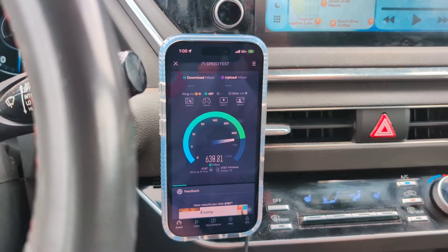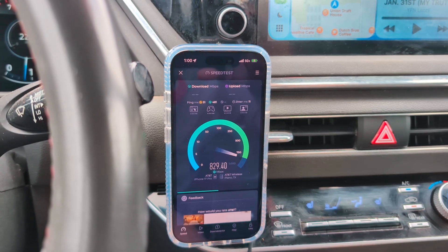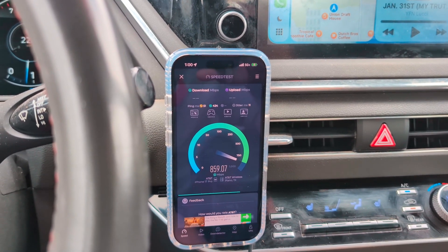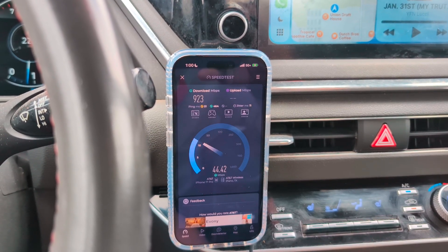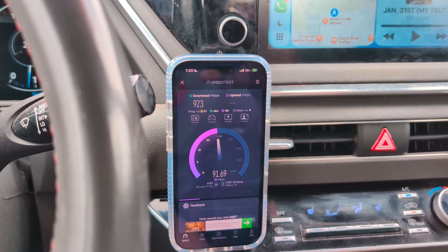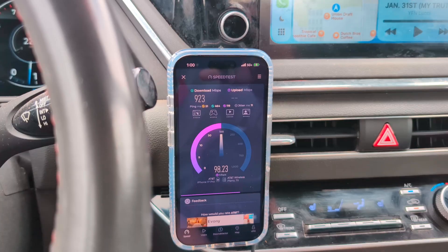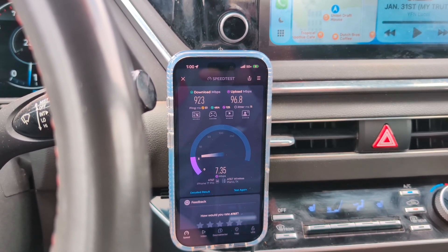This is the second SA test. As you guys can see, SA is not far off. I've seen NSA hit a gig several times before I started recording — and in some cases even 1.1 Gbps. So the difference is not drastic, but it is definitely there.